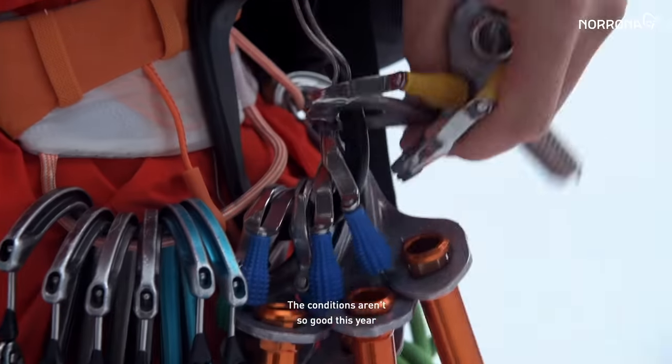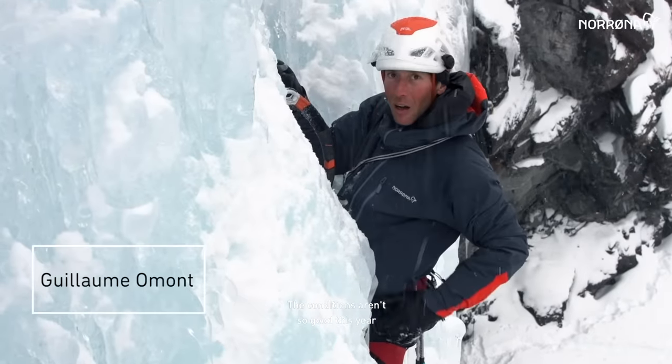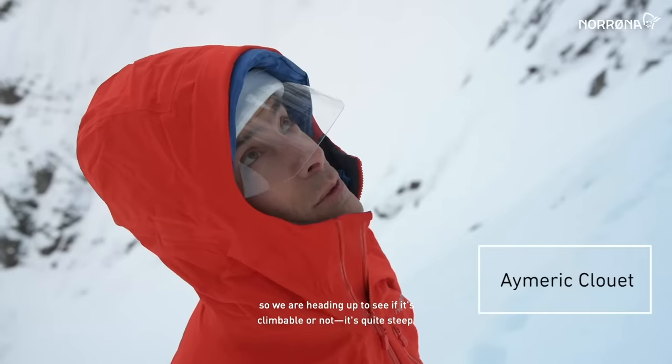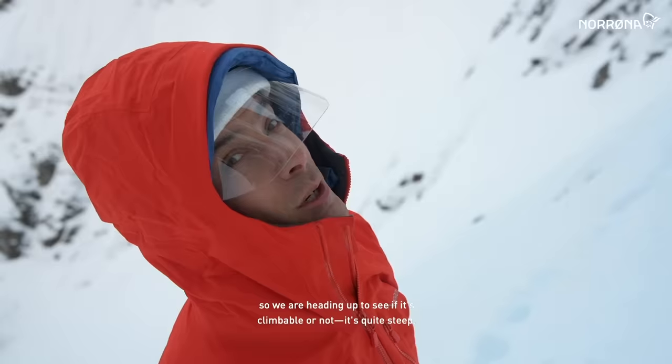There are not so many good conditions this year, but we saw a beautiful line from the road, so we are heading up to see if it's climbable or not.